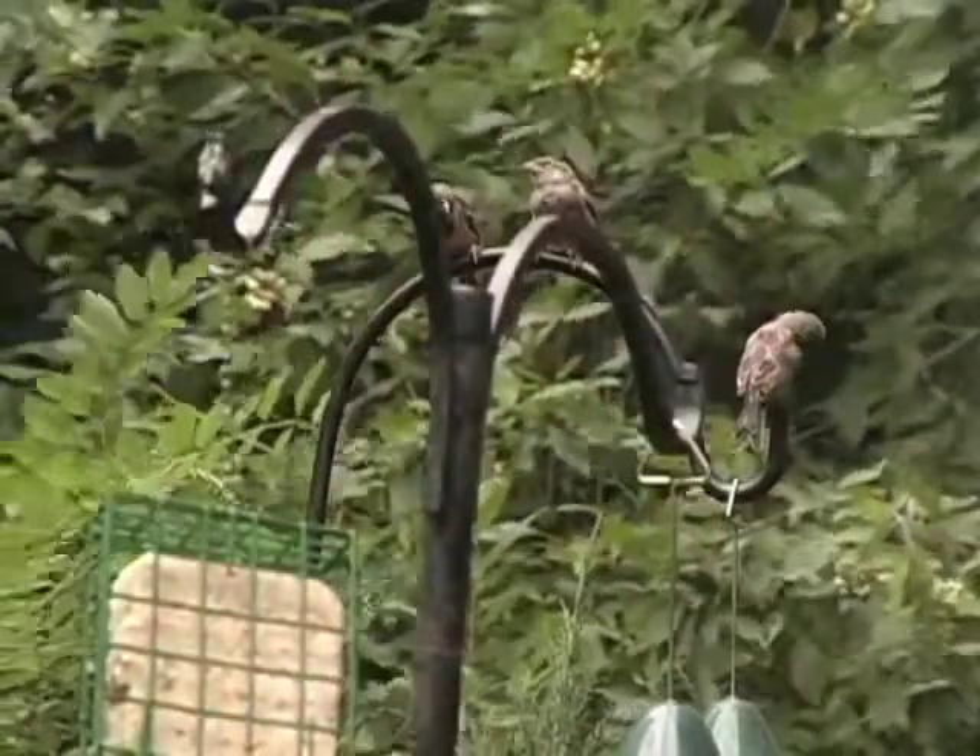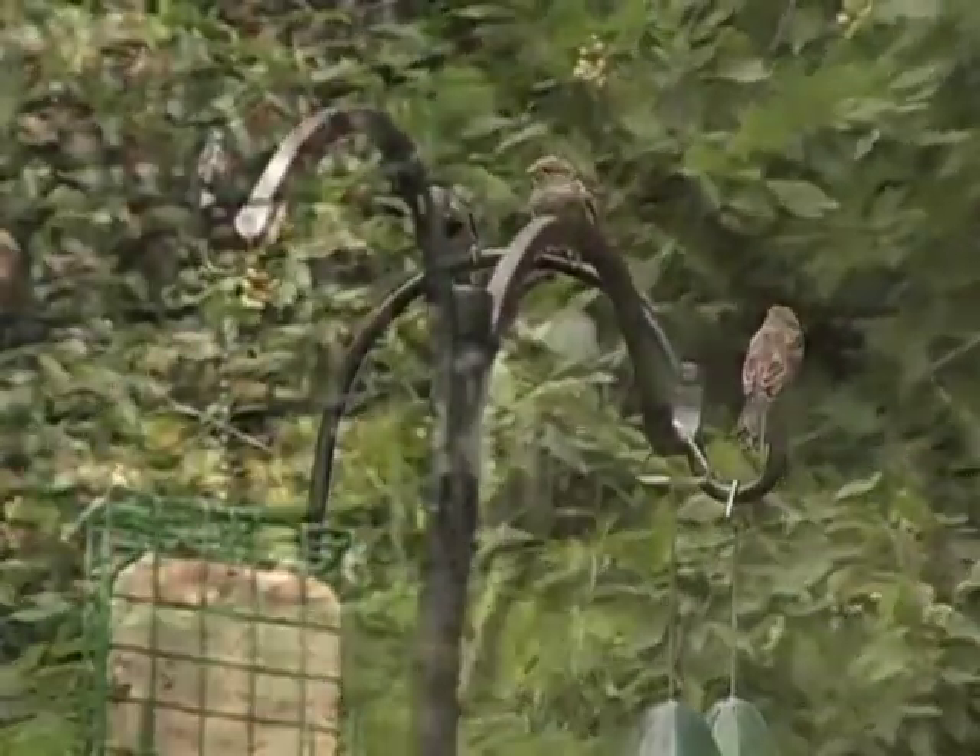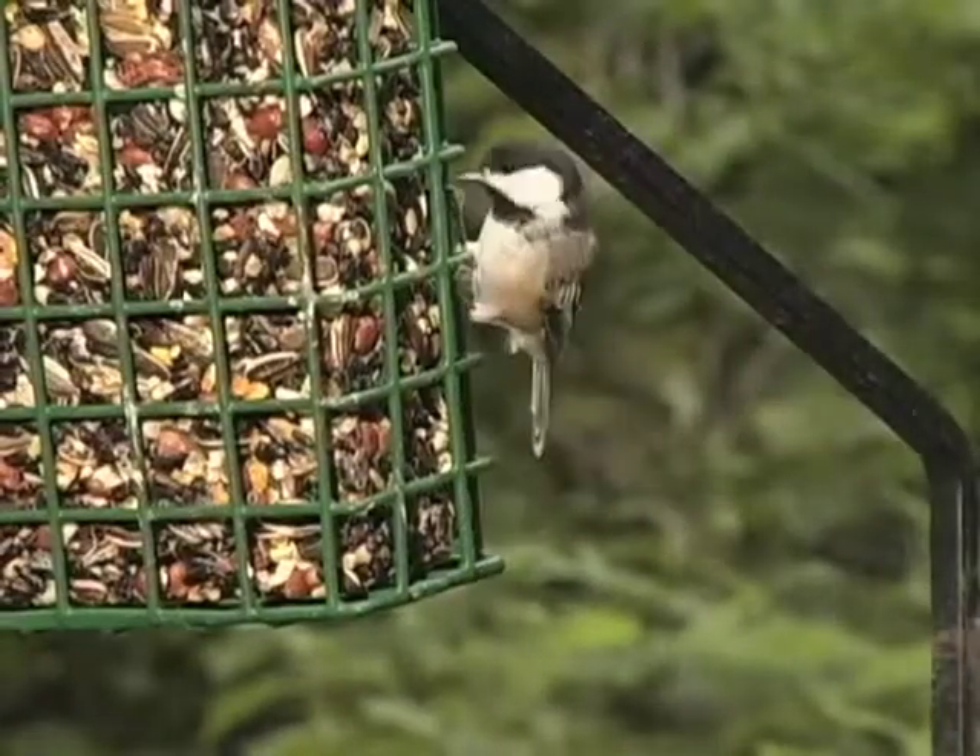Suets are high in protein and nutrition, making them perfect for cold climates. Remember, not all birds fly south in the winter, so it's a good idea to keep feeding during the cold months too.